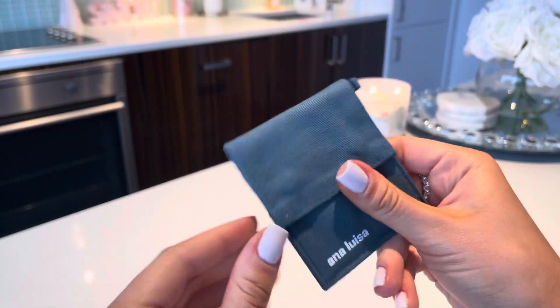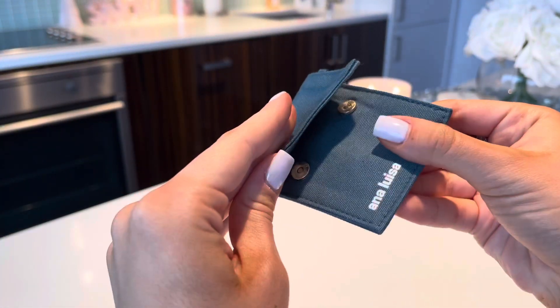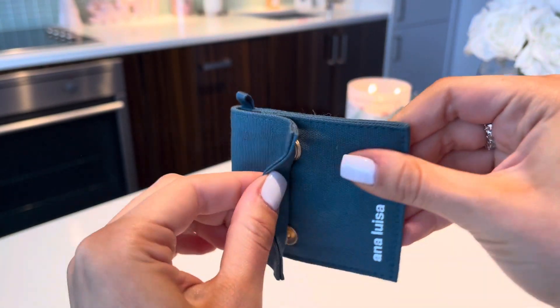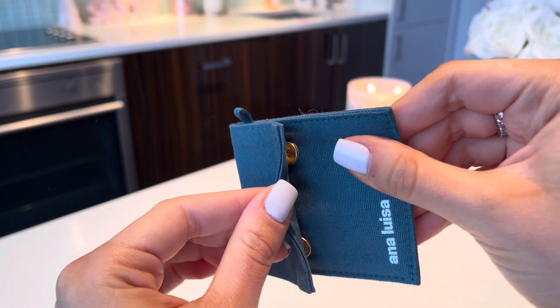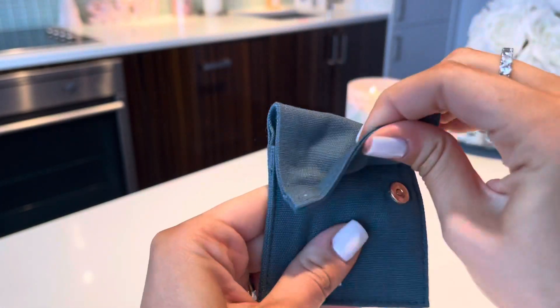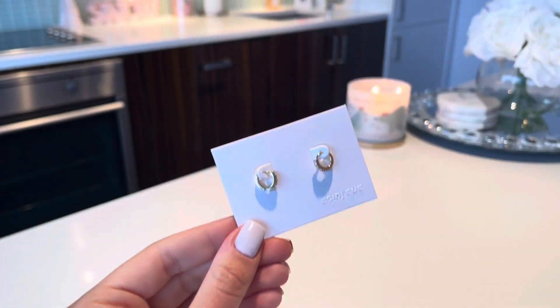As you guys can see, this is the little packaging. The buttons here are actually magnetic, so they just close — I love that they're not like regular buttons, they're magnets. So cute. And then we open it up...